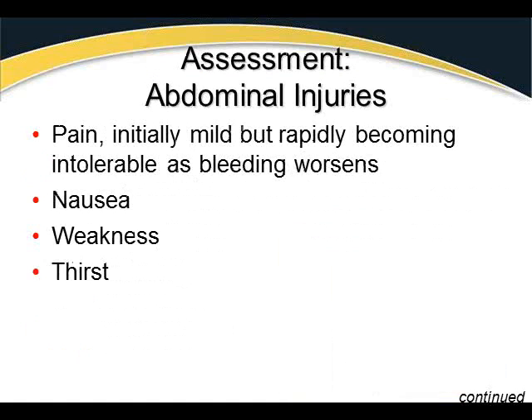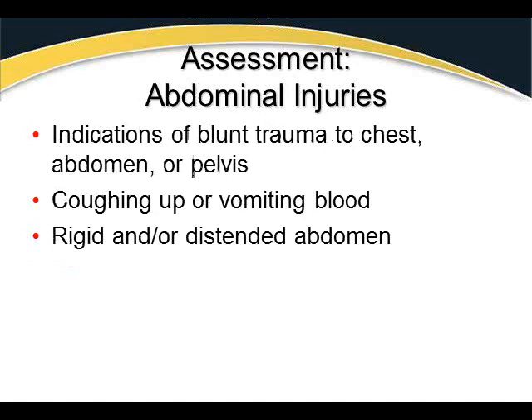Assessment of abdominal injuries is difficult — it's hard to tell what is damaged, so injuries often get grouped together. Pain is initially mild but rapidly becomes intolerable as bleeding worsens. Patients typically have nausea, weakness, and thirst. Indications of blunt trauma to the chest, abdomen, or pelvis should all be treated seriously. Watch for coughing up or vomiting blood, and rigid or distended abdomen.